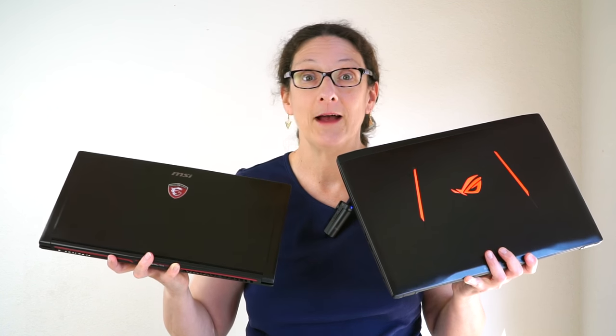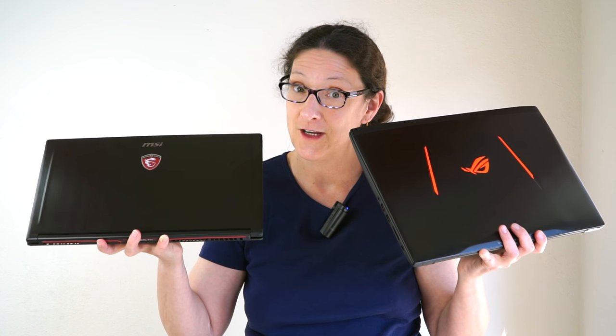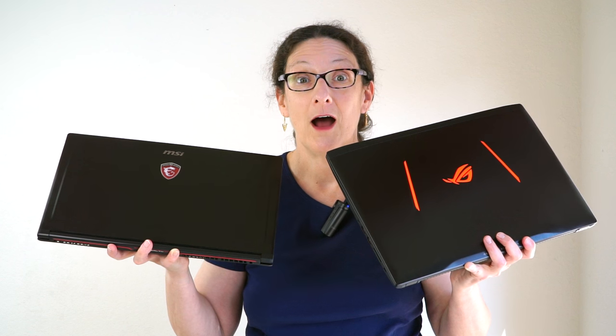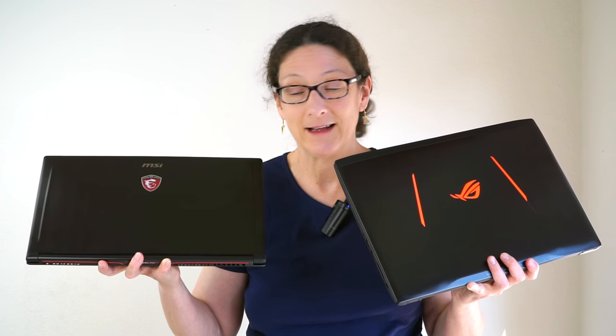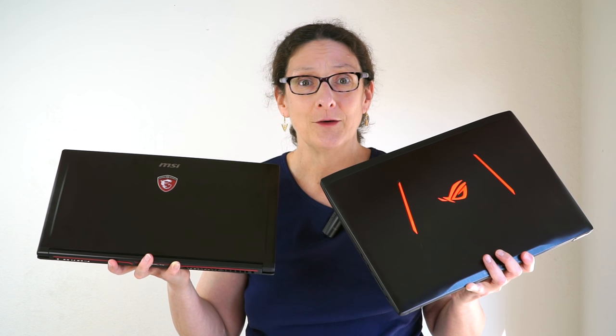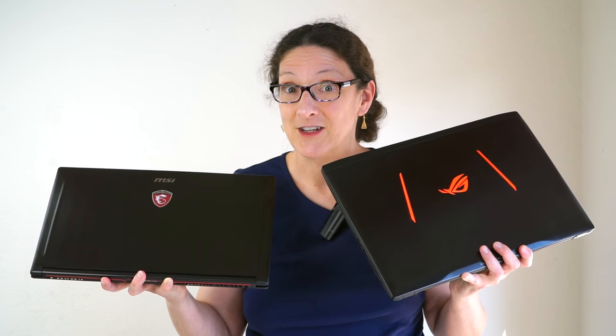Both of these have NVIDIA 10-series graphics. This one is four pounds, this one is five pounds; this one is a little thinner, this one is a little cooler. As you might imagine, the skinnier you get, the hotter you get. They're both very capable — both run quad-core i7 CPUs. You can get them with 1080p or 4K displays, backlit keyboards — a lot they have in common. So how do you decide between the two with only a hundred dollars setting them apart? The MSI is typically a hundred dollars more.